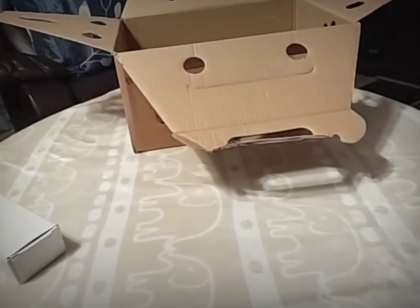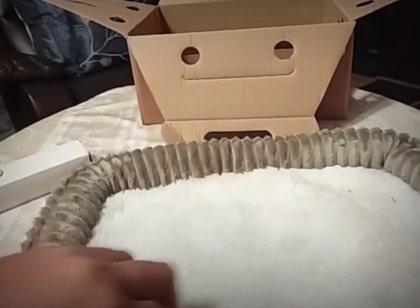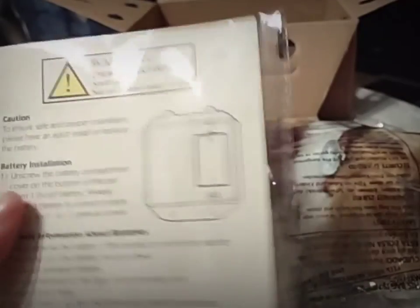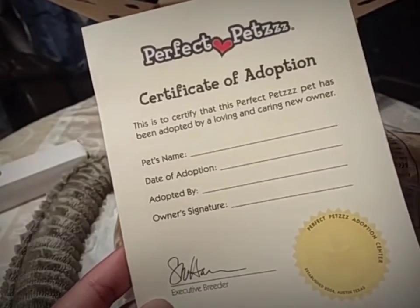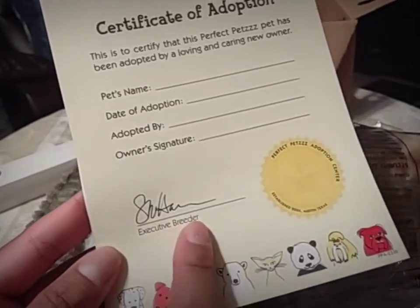Oh, this is so cute! I'm going to set that back here — here is Charlie's little bed. It's a sage green with white material in the middle. It came with a certificate of adoption — isn't that cute! It tells you how to use it and how to install the batteries. The English version says: 'Perfect Pet Certificate of Adoption — this is to certify that this Perfect Pet's pet has been adopted by a loving and caring new owner.' You can fill in the name, date of adoption, and it even says 'Executive Breeder.'